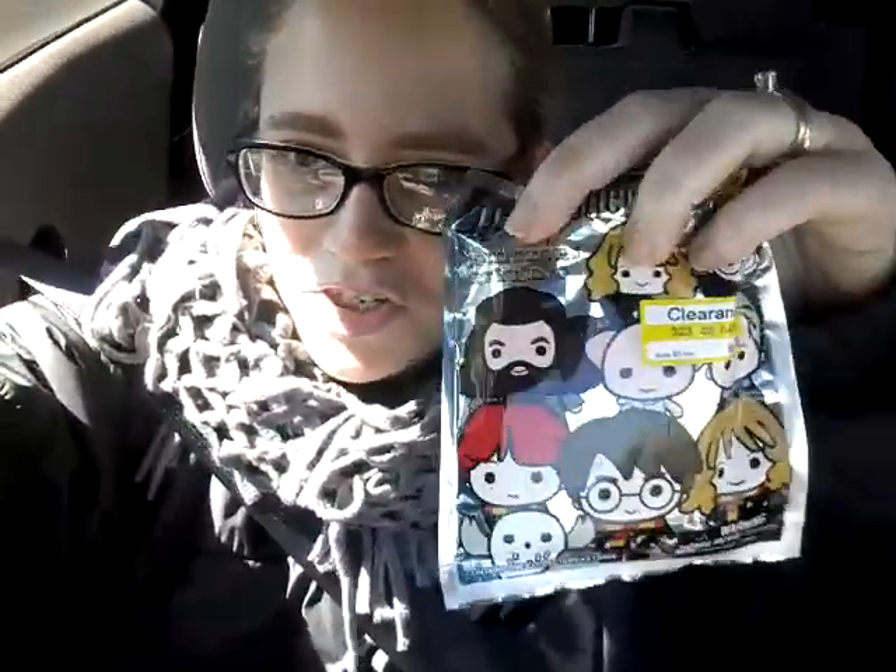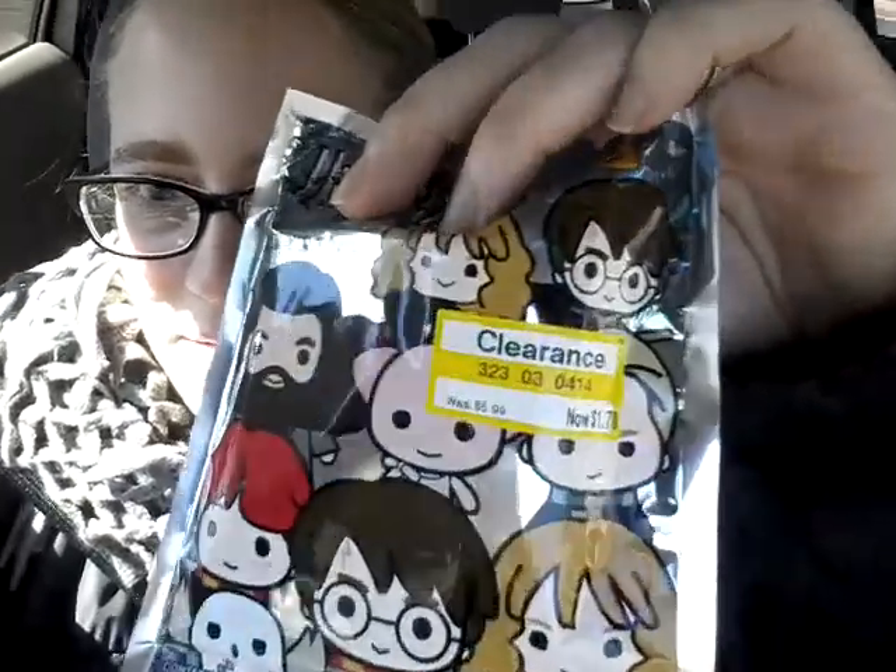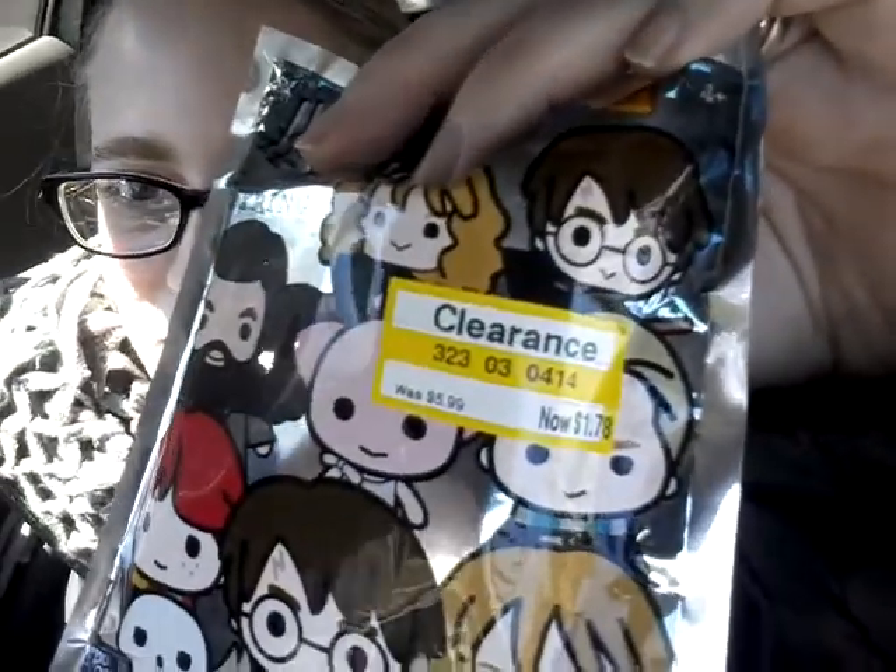I found an amazing deal today at Target. I was just looking around in the toy section, and I don't even know why one of these was in the toy section, because they're typically kept by the CDs and the books and things like that. But I found a Harry Potter collector's key ring, series 2, marked at — look at this, you guys — $1.78 on clearance, down from $5.99.